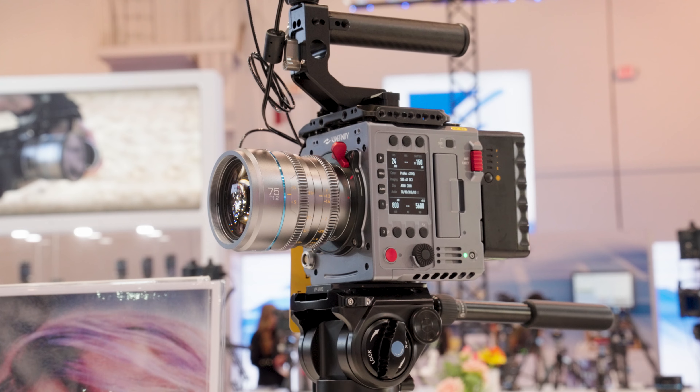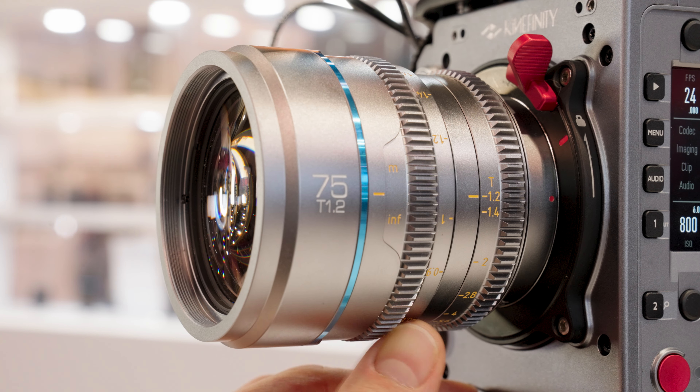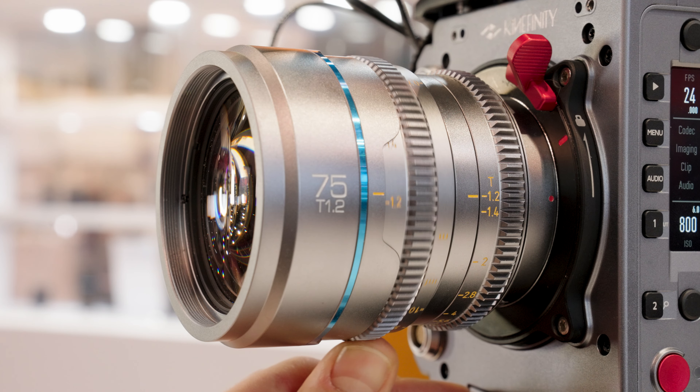Cine lenses at T1.2 as spherical lenses — this is crazy. What's the price point? For the 24, 35, and 55 they are $349 per lens. And for the new add-ons, the 16 and 75, they are $399 per lens.